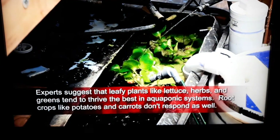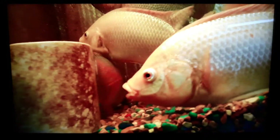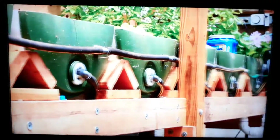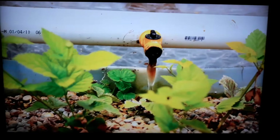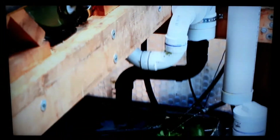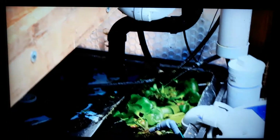In aquaponics systems, fish and plants are grown together in a closed environment where the fish waste is converted into food for the plants. The fish excrete waste and ammonia into the water. That water is pumped into the grow beds where bacteria convert the waste into nitrates, which the plants use as fertilizer. As the plants use the nitrates, they filter the water, which is then sent back to the fish tanks, completing the circle.